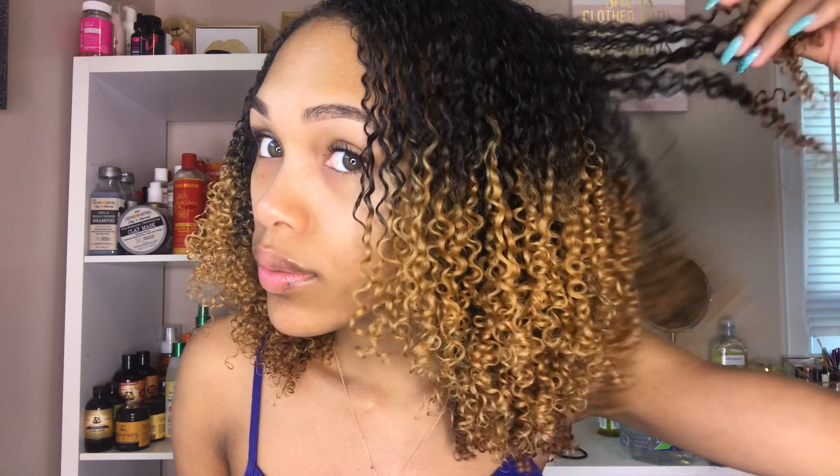Hey guys, it's Salia and I'm back with another video. I wanted to share with you how I got these super defined and elongated curls. I did use a new curl combo and I really liked this look. I did have a lot less volume than I typically would go for, but I really loved how elongated my curls were and the overall look.